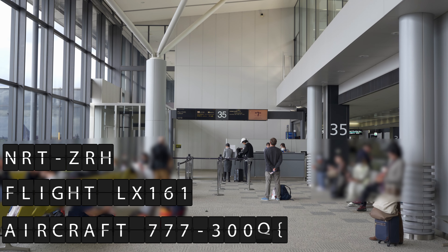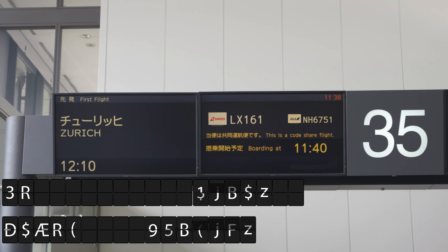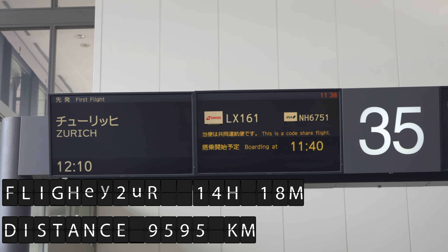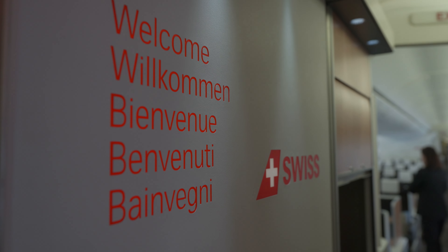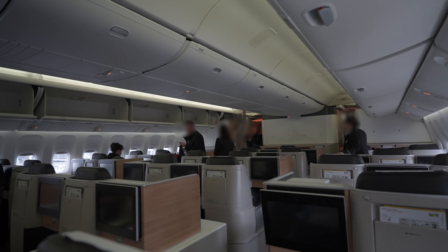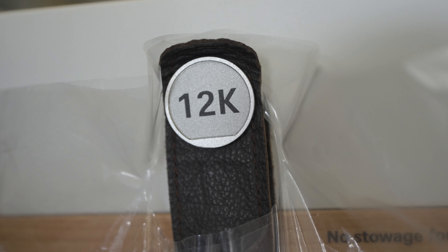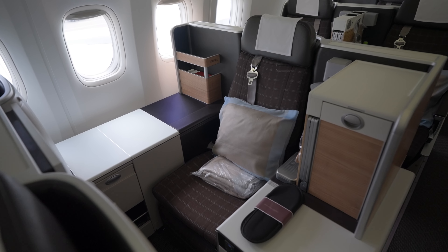Boarding started around scheduled time — first group one, which included first class passengers and HON Circle members, and soon after group two, consisting of business class passengers, senators, and Star Alliance Gold members. Upon boarding, a flight attendant welcomed me and guided me to my seat, 12K. This seat was one of the front seats, and I was lucky to reserve it for free.